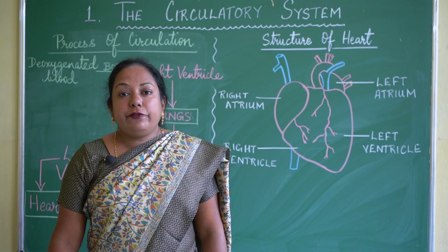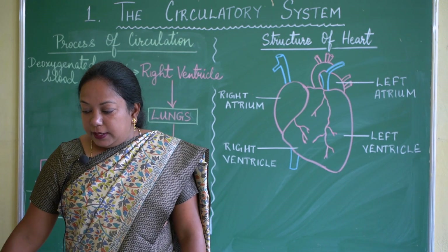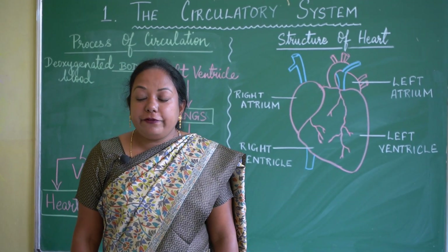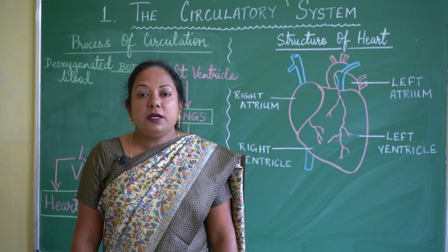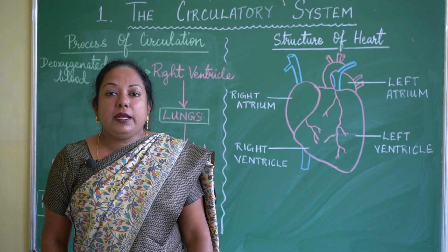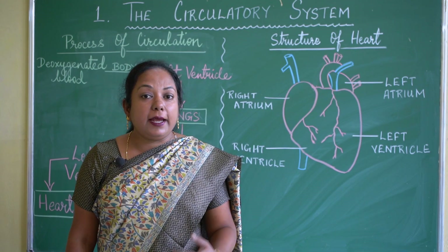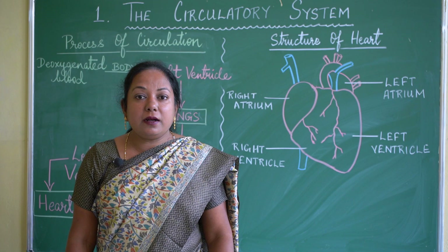The next part is the lungs. Lungs are a pair of air-filled sacs located on both sides of our chest. They help in breathing — inhalation and exhalation. When we inhale, we take in oxygen-rich air inside our lungs.